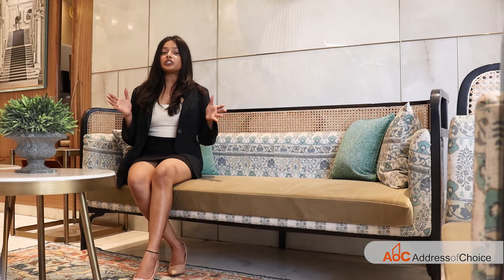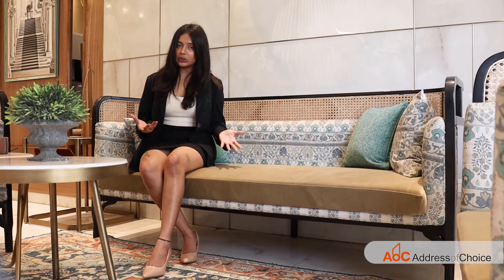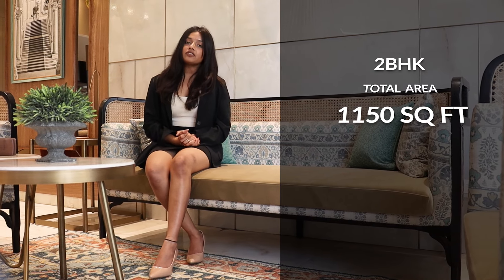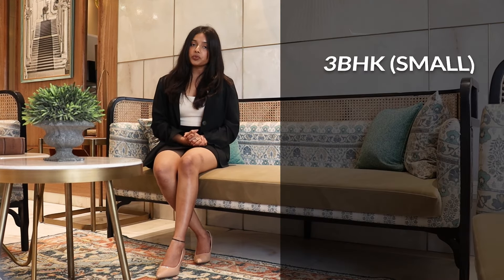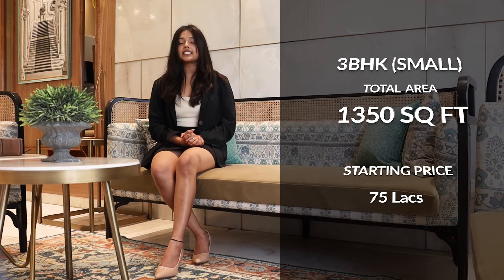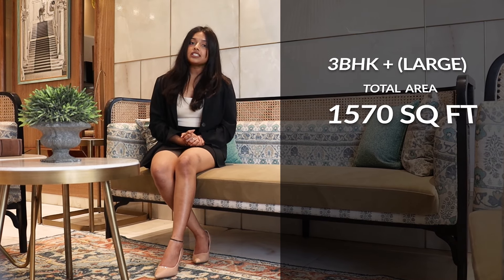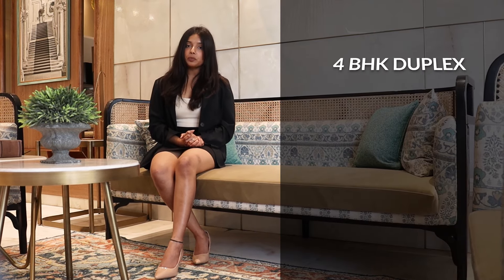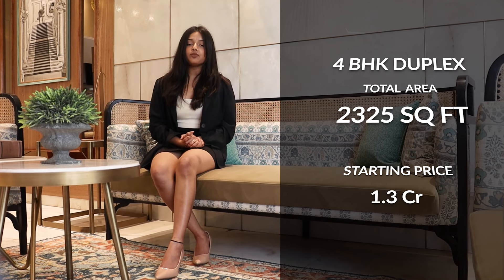That was our 3BHK sample flat. I hope you all liked it and I've explained all the facilities. Now, if we talk about the options: the first option is a 2BHK flat of 1,150 square feet with a starting price of 65 lakhs plus. The second option is a 3BHK small flat of 1,350 square feet starting at 75 lakhs. The third option is a 3BHK large of 1,570 square feet starting at 90 lakhs plus. The last option is a duplex 4BHK of 2,325 square feet with a starting price of 1.3 crores.